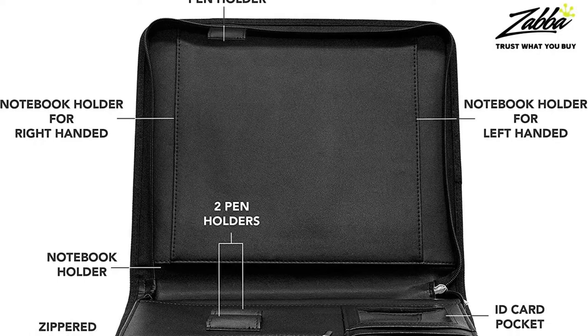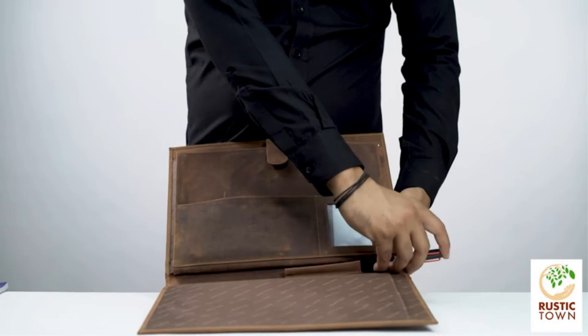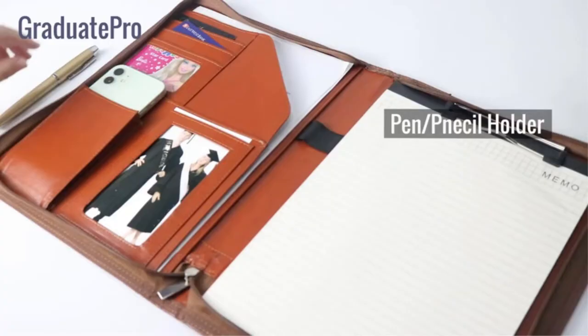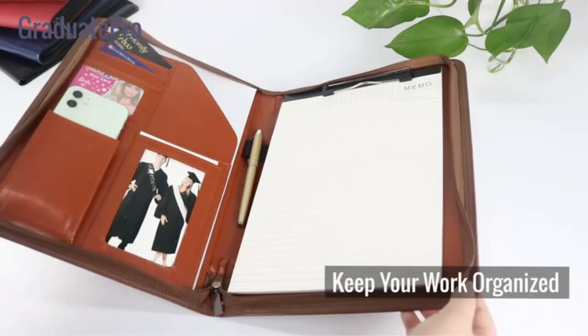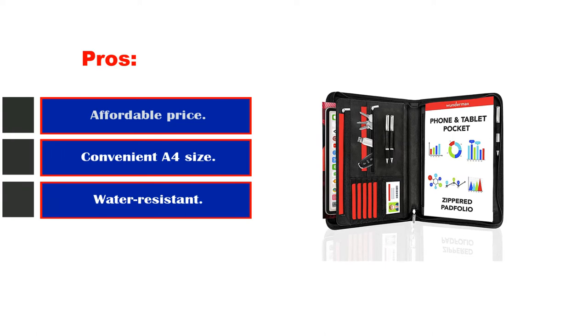Inside are 12 interior pockets while a sole pocket is found exteriorly for documents. The Nero Minetti portfolio is just the right size to take anywhere — it is not bulky and is stylish, able to match what you are wearing. It may not be too popular nowadays when everything you need can simply be carried digitally. Pros: affordable price, convenient A4 size, water resistant and accent stitching. Cons: synthetic.